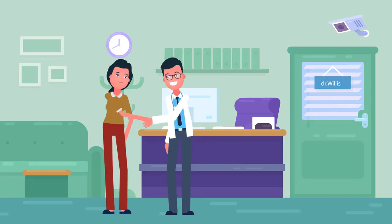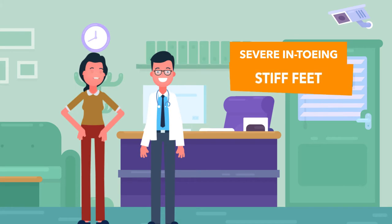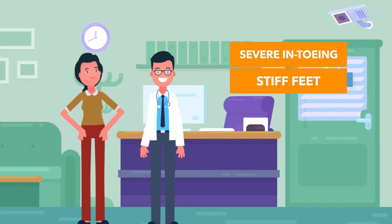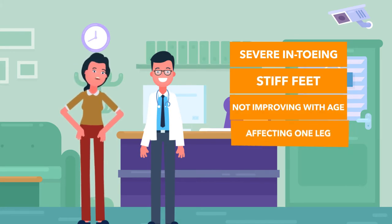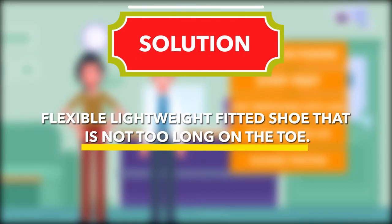It is important to see your podiatrist or health professional if your child's feet are stiff, or if their in-toeing is severe, not improving with age, affecting one leg, or causing tripping in school-age children. In this case, you will need a flexible, lightweight fitted shoe that is not too long on the toe.